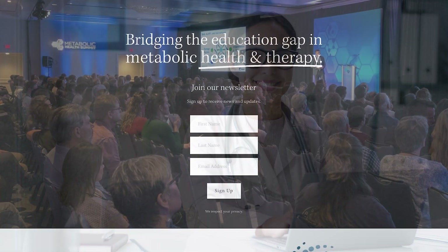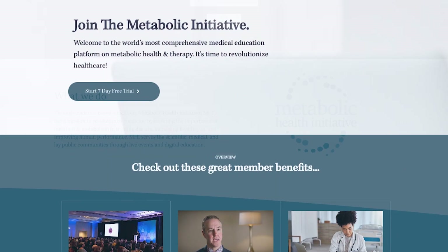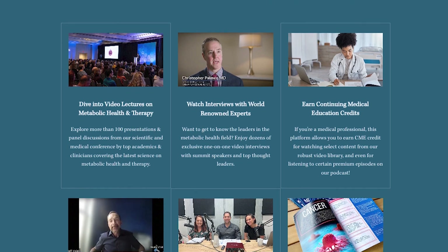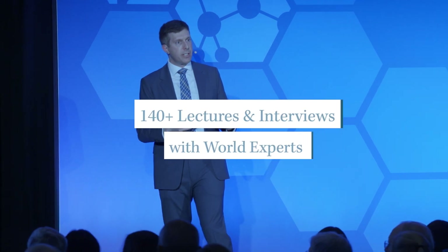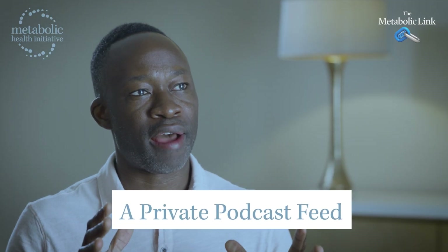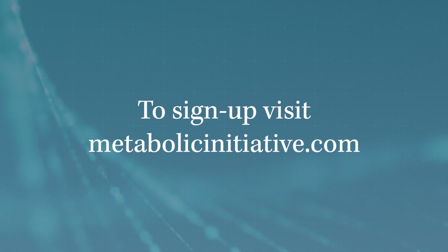Do you love learning about metabolic health? So do we. It's why we created the Metabolic Initiative, an online educational platform providing evidence-based education on metabolic health and therapies for healthcare professionals and the general public. By joining the Metabolic Initiative, you'll gain access to hundreds of expert lectures, interviews, panel discussions, and even private episodes of the Metabolic Link. CMEs are available. Go to metabolicinitiative.com to get started. And as always, thank you for listening to the Metabolic Link.